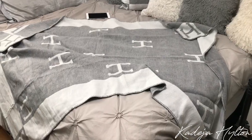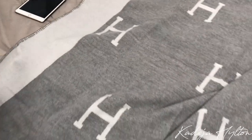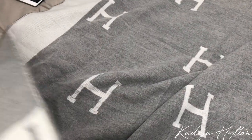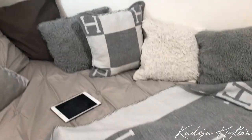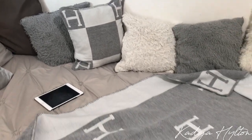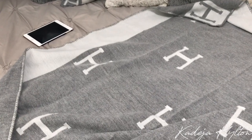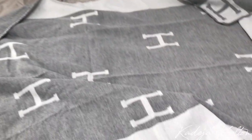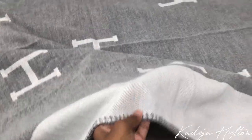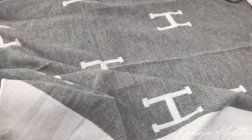I wanted to come on here and show you guys my new throw blanket. This is a Hermès dupe that I got from AliExpress — I think it's a really good alternative if you don't want to spend $1K on a throw blanket. You probably noticed my Hermès pillow that I also got from the same seller, so I'll be linking it in the description bar. They have it in a bunch of different colors, but since I have a gray theme going on, I got a gray one. The material is actually really good — I'm not sure if it's wool but it definitely feels like it.